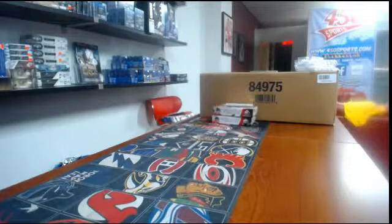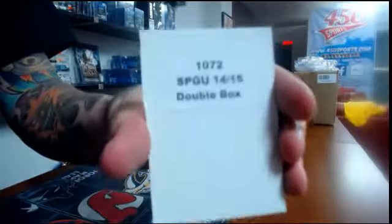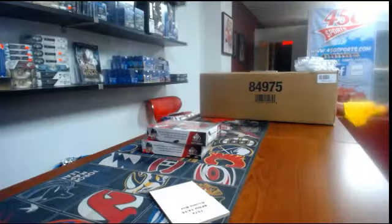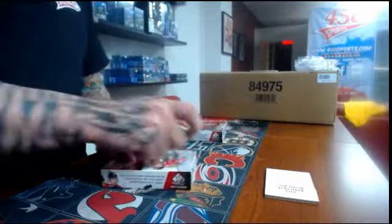All right guys, Frank 450 Sports. I am live with the first break of the evening — 1072 double break of SP Game Used 1450. Let me just wait for everyone to see me in the room. All right, first box of SP Game Used, here we go.